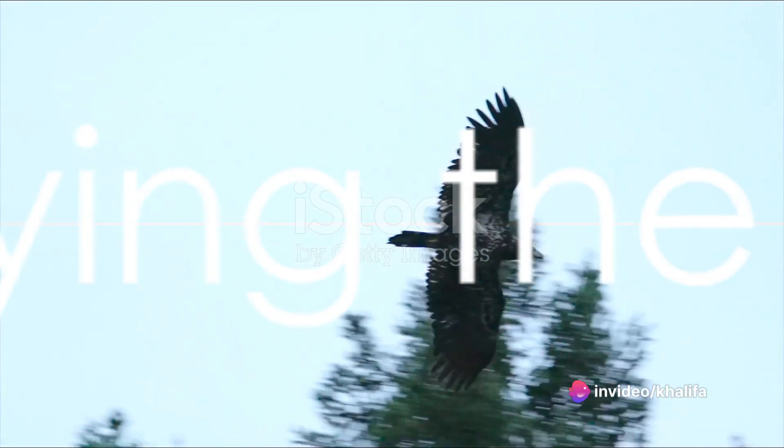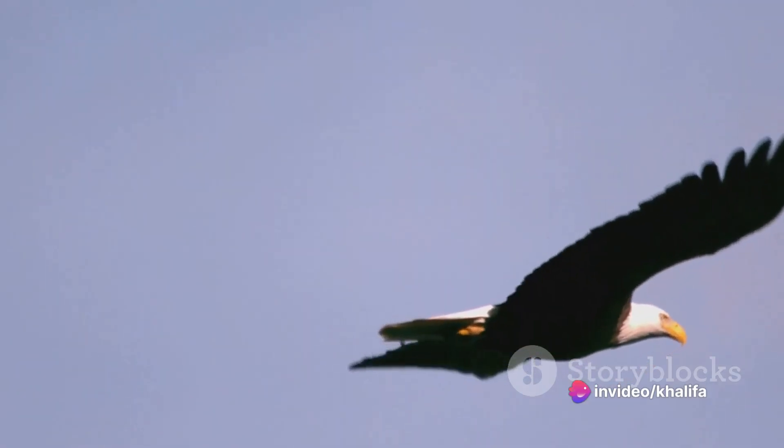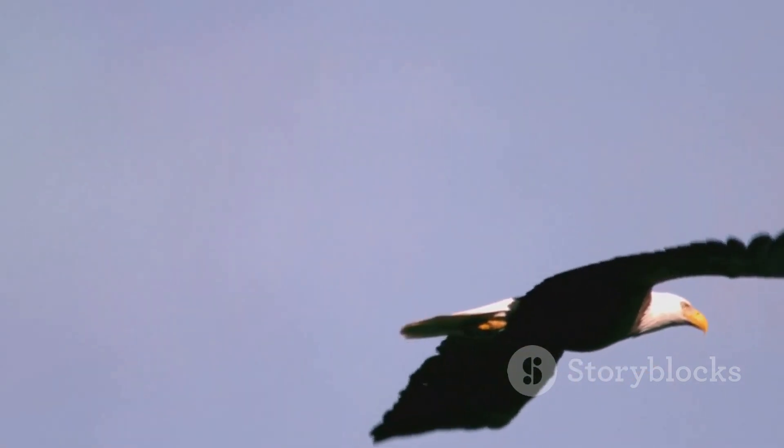But the hunt isn't over yet. The eagle must now carry its catch back to its nest. This is where the eagle's powerful wings come into play. Despite the added weight of their prey, eagles can fly with remarkable stamina and strength, often carrying animals that weigh more than they do.